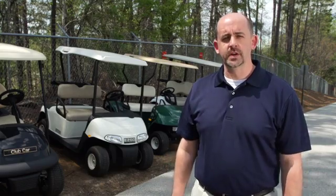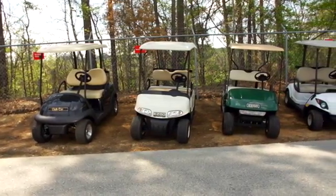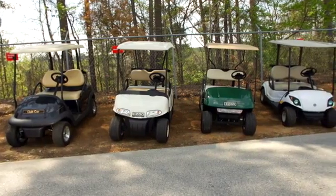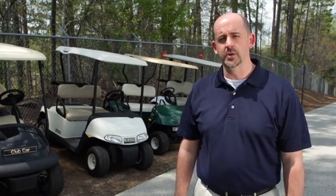My name's David Woodward. I'm the Precedent Product Manager here at Club Car. We're out here to show you the benefits of the Precedent EFI. What we're going to do is take the Precedent EFI and run it up the hill against the EasyGo RXV, EasyGo TXT, and the Yamaha Drive. The hill is a 4% grade and we're going to do 100-yard runs. Alright, let's do it.